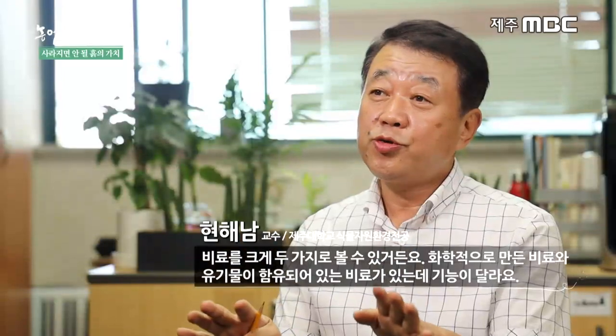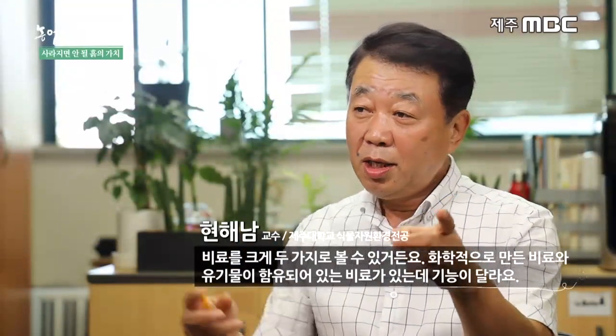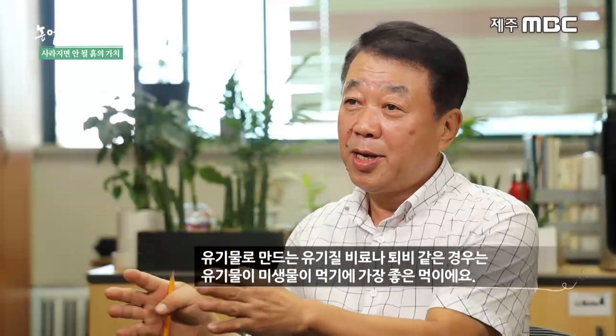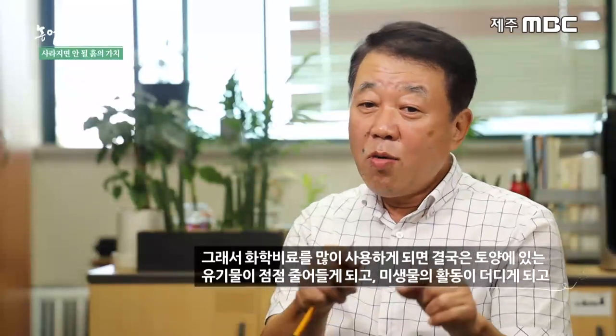비료는 크게 화학비료와 유기물 함유 비료로 나뉩니다. 화학비료는 식물 성장에 필요한 영양분을 균형 있게 제공하는 데 초점을 맞추고, 유기질 비료나 퇴비는 미생물이 먹기에 가장 좋은 먹이가 됩니다. 화학비료를 많이 사용하면 결국 토양의 유기물이 줄어들고 미생물 활동이 더디게 되어 화학비료 과용에 의한 피해가 나타납니다. 따라서 화학비료와 유기질비료의 비율을 일정하게 유지하는 것이 가장 좋습니다.